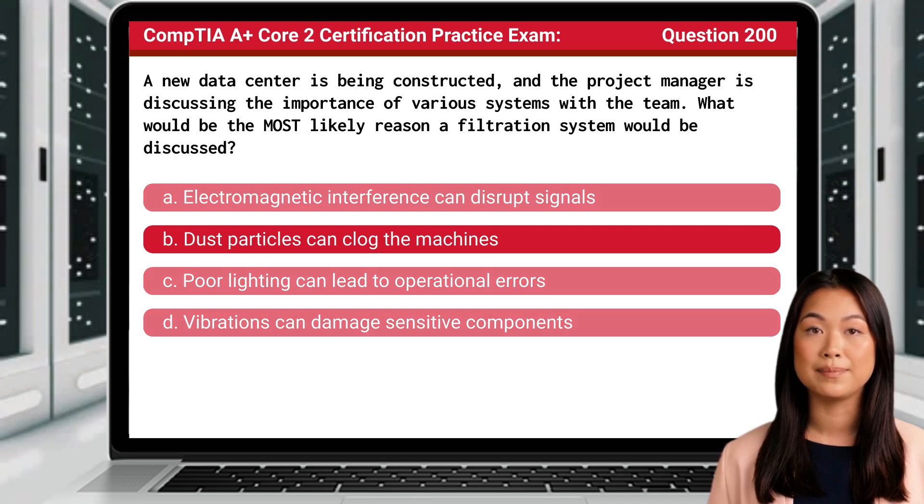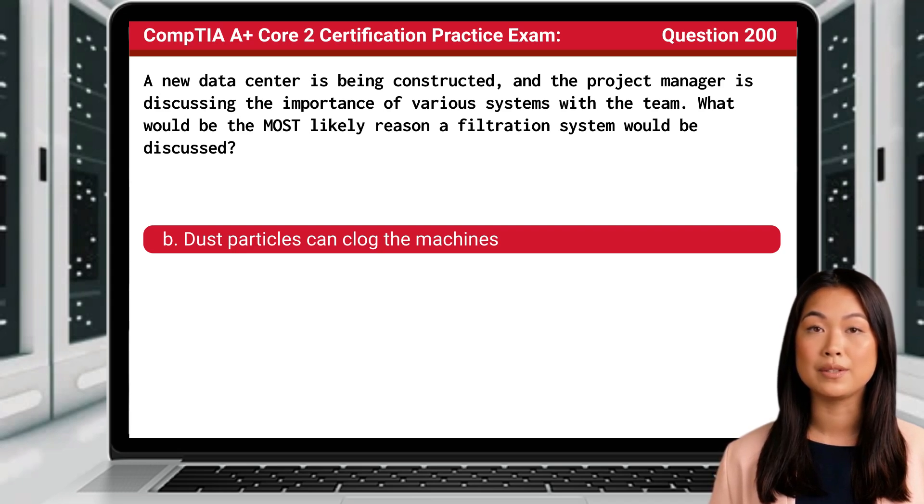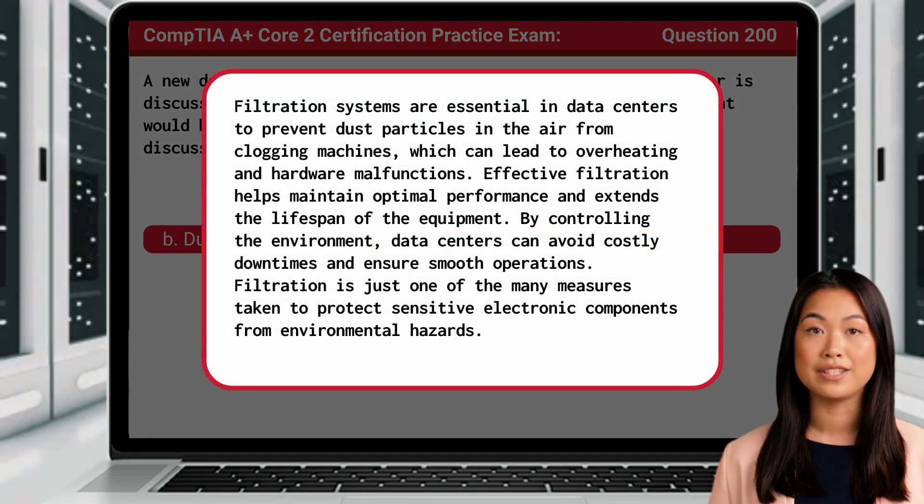The answer is B: dust particles can clog the machines. Filtration systems are essential in data centers to prevent dust particles in the air from clogging machines, which can lead to overheating and hardware malfunctions. Effective filtration helps maintain optimal performance and extends the lifespan of the equipment. By controlling the environment, data centers can avoid costly downtimes and ensure smooth operations. Filtration is just one of the many measures taken to protect sensitive electronic components from environmental hazards.